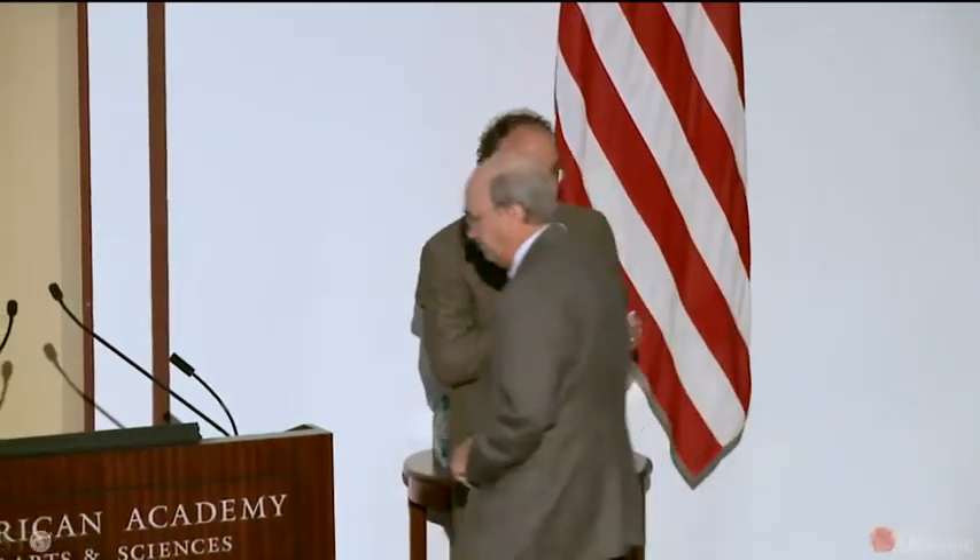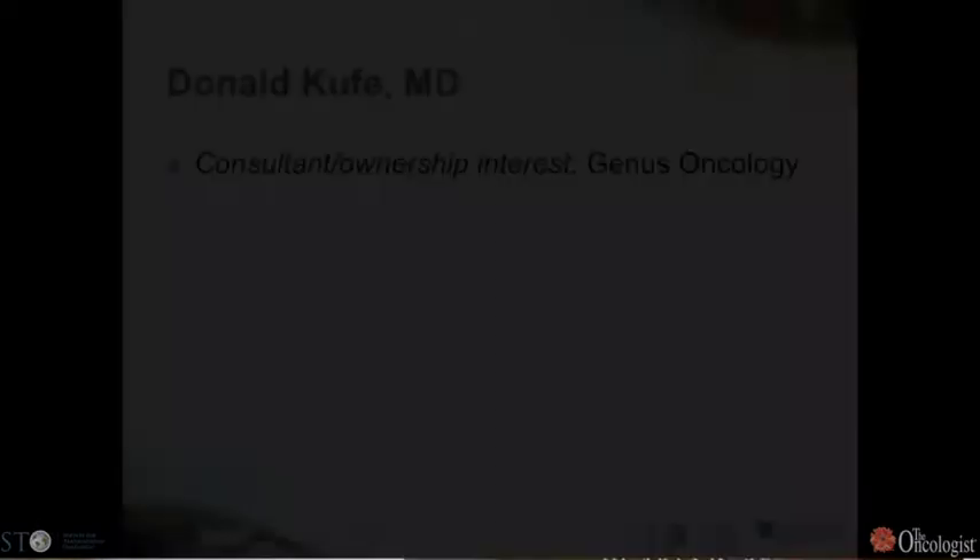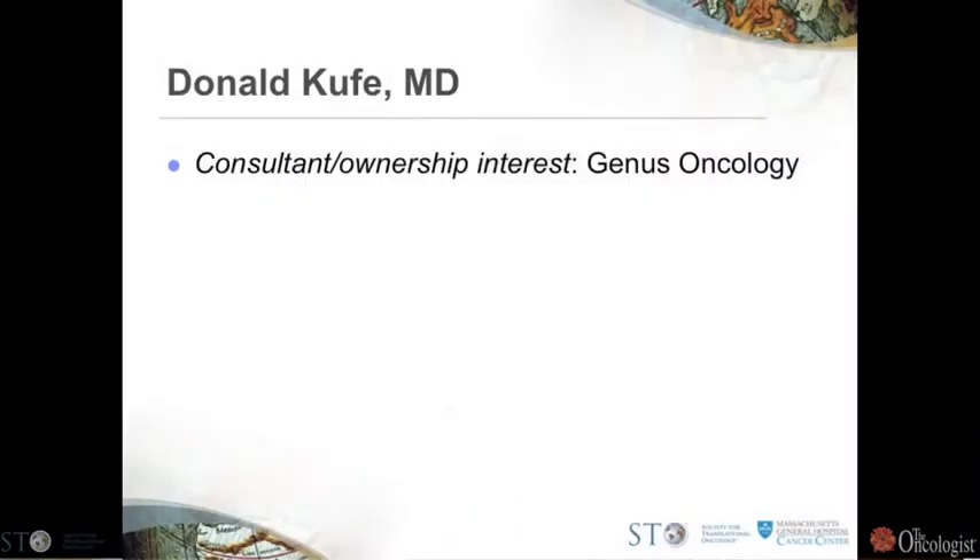Our next speaker is Don Key from Dana-Farber, who's been a long-time leader of clinical pharmacology, and is going to talk about MUC1 biology and target for therapy. I'll be talking about MUC1, an oncogenic protein that is not a receptor tyrosine kinase, and has been thought for many, many years to be an undruggable target.